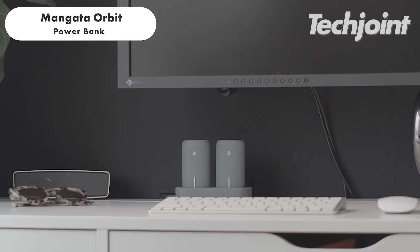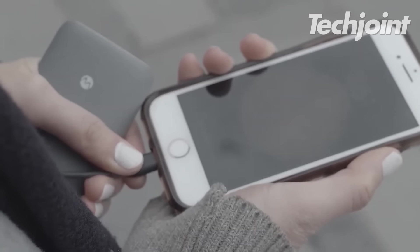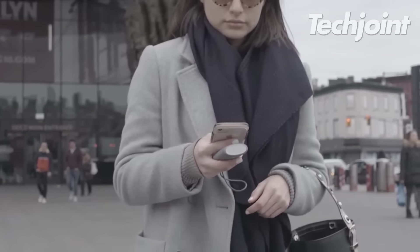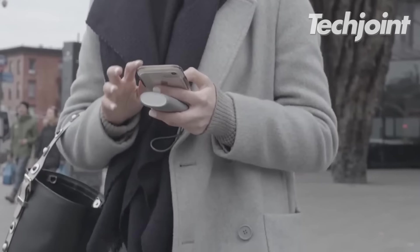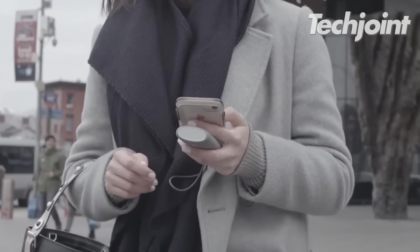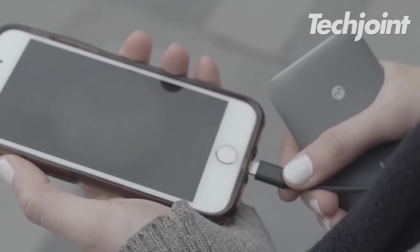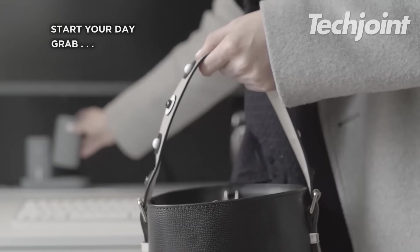This gadget is a convenient and versatile solution for keeping devices powered up. It offers dual charging power, allowing for multiple charging of compatible devices. The charger's sleek design and safety features, including surge protection and short circuit prevention, ensure safe charging for your devices. It's perfect for travel, gym or long days. You can get this for around $40.